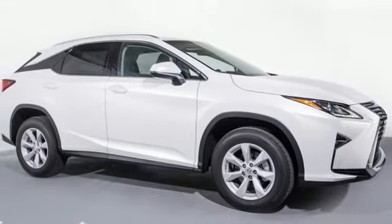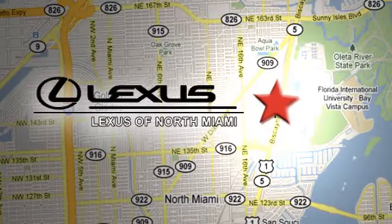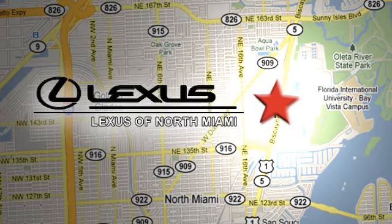Hurry in today for a test drive. At Lexus of North Miami, we're located on US-1 Biscayne Boulevard in North Miami, just minutes from the Turnpike, I-95, and 441.